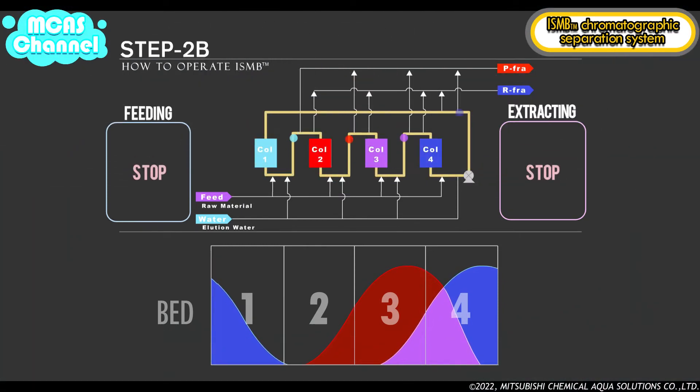In step 2b, recycling is performed and there is no feed of elution water or raw material and no extraction of P fraction or R fraction, as in step 1b. After the same volume of liquid as step 1b is moved, this step is complete and changes to step 3a.